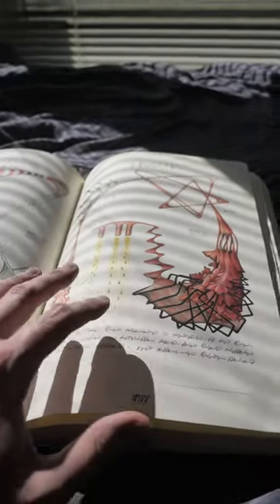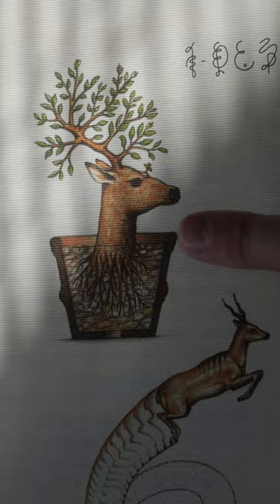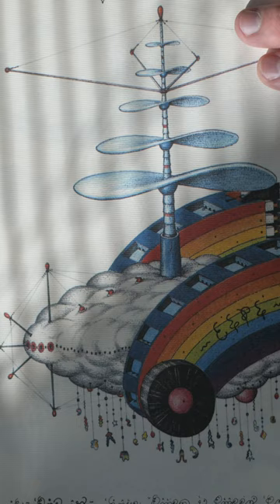This is one of the strangest books I've ever seen. It's called The Codex Surfenerpter, and it is a fictional encyclopedia written in a fake language full of these beautiful surrealist illustrations. It's just so fascinating. I've never seen anything like it.